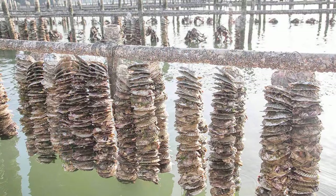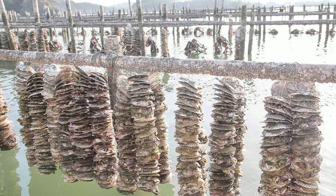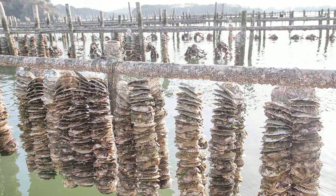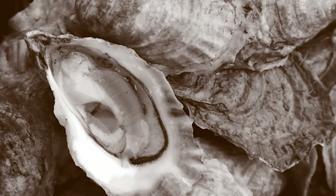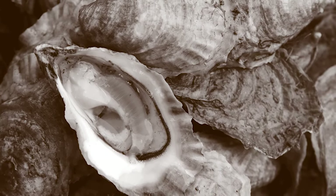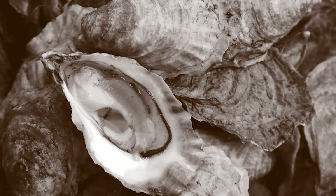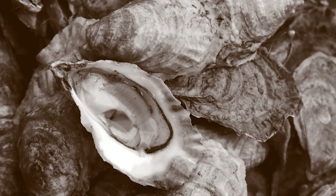If you want to get into the off-bottom culture, you will also need to pick out which equipment you want to use to grow your oysters. For example, you have the following options: the cage culture, the bag and rack culture, the tray culture, the floating culture, and the suspended culture.